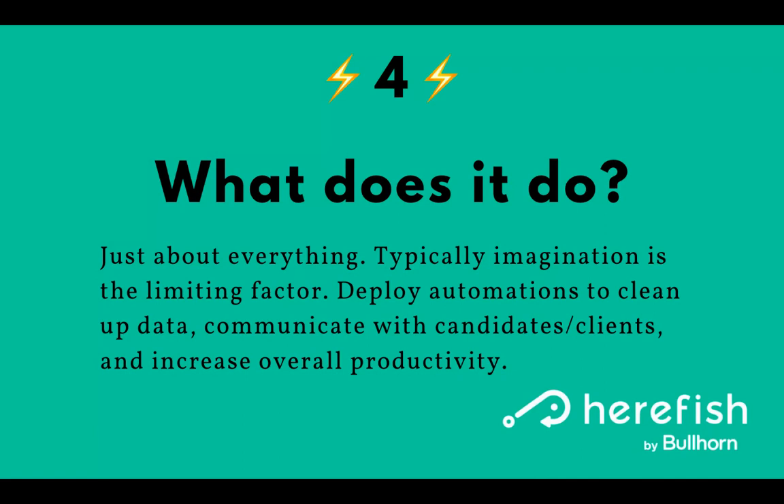You're probably wondering what does HearFish do? You might have heard a few things that your company is excited about doing, but it can do just about everything. Imagination is the limiting factor, but we like to think of automation in three different pillars to help organize it, because it can be daunting when you think of all the vast capabilities.